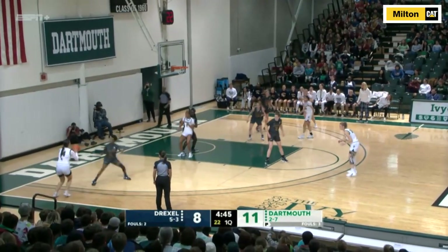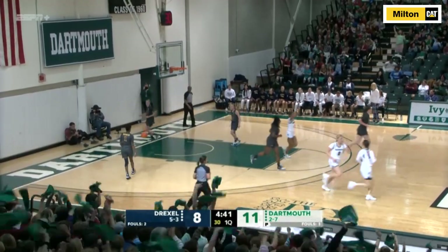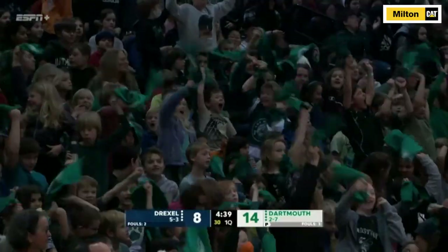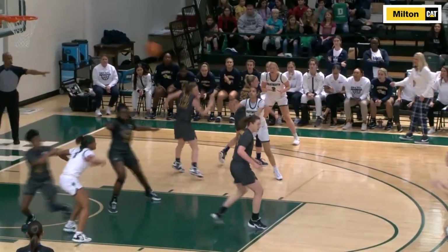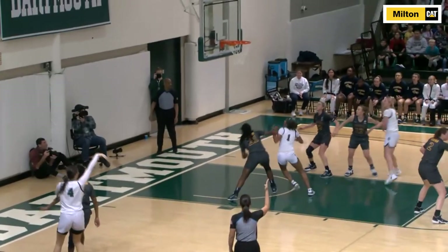Ali Harland hit a three-pointer to give Dartmouth an early lead over Drexel, sending a packed Education Day crowd into a frenzy. Harland has made at least one three in each of her last eight games and is 9 of 13 from downtown over the last four.